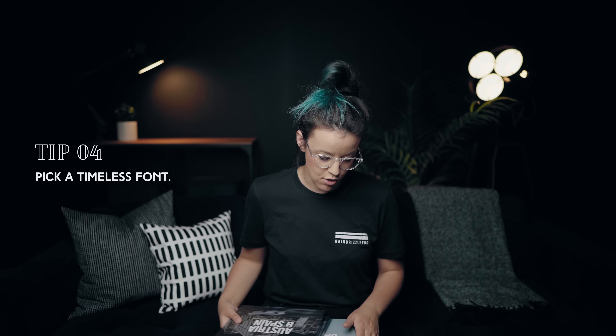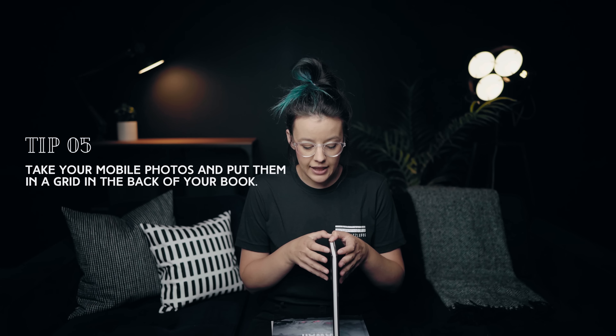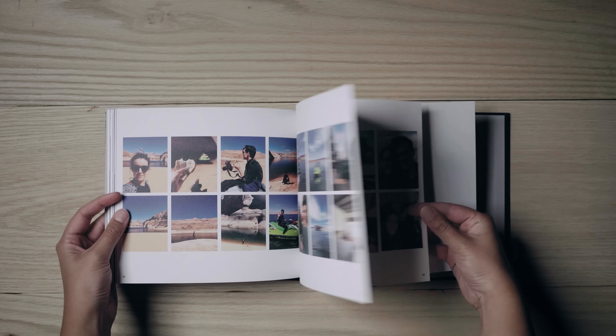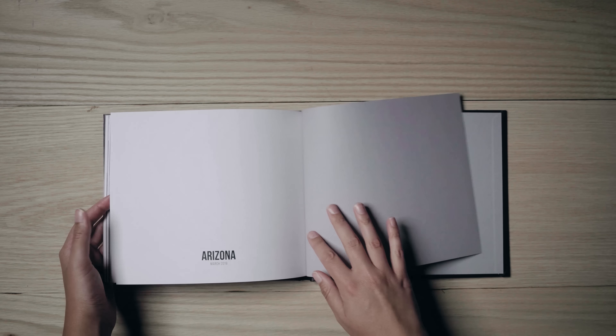With mobile photos, I like to put them in a grid at the back. Back in the day when you could only post square photos on Instagram, I put all square grids in the back of my books. In the newer books, when Instagram started allowing vertical photos, that's when I started adding vertical photos in the back, so you're not getting as many photos but you're still getting them.